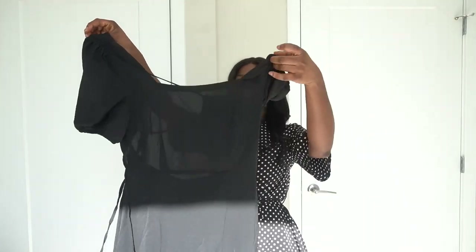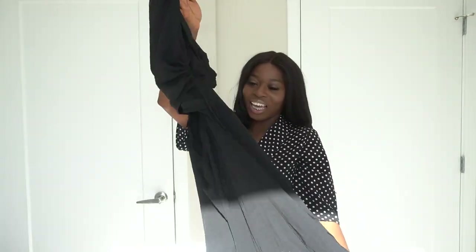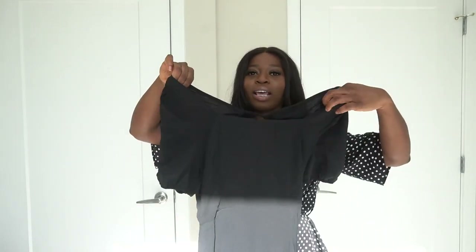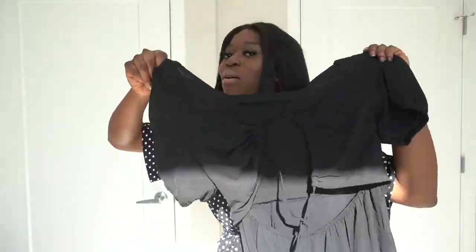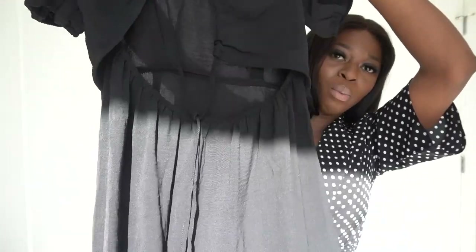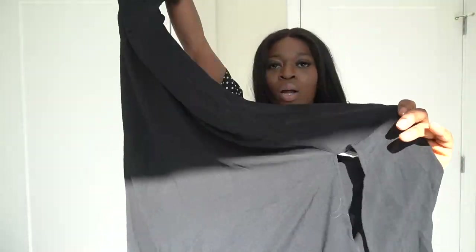Moving on to another piece — this gives you girl next door, I'm going to the farmer's market, delicate and feminine. The cut on this dress is so gorgeous. If you are a little busty, you're going to feel really good in this because of the way the bust is cut — it gives a nice shape without revealing anything. My favorite part is definitely the back of this dress. I was hesitant because I couldn't go braless, but when you tie it up well, it actually covers your bra. It also has a split at the bottom for a little extra voom.